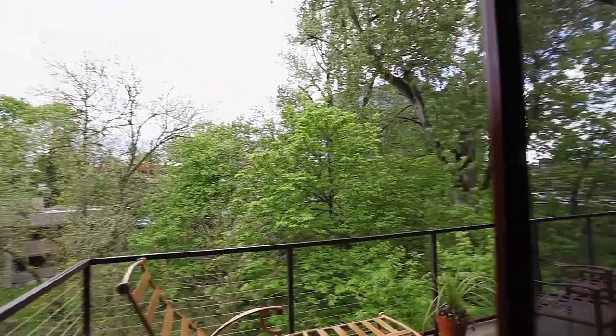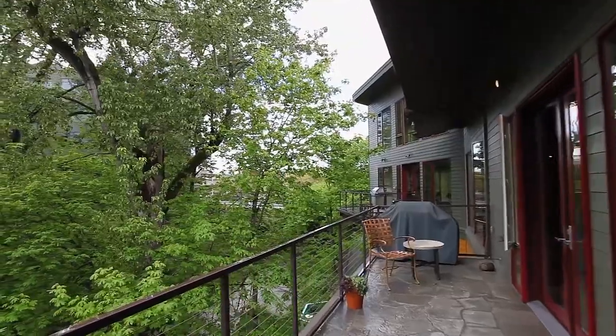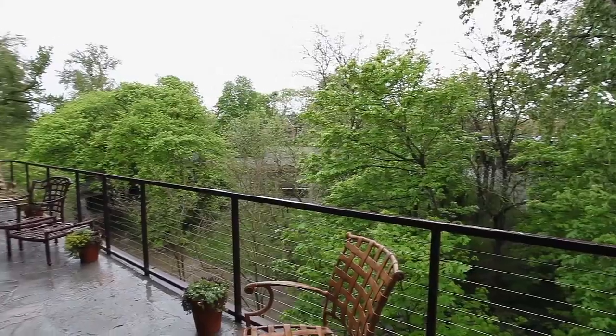Heading out to the stone balcony, you can take in the sights and sounds of the tranquil creek while enjoying this private setting.